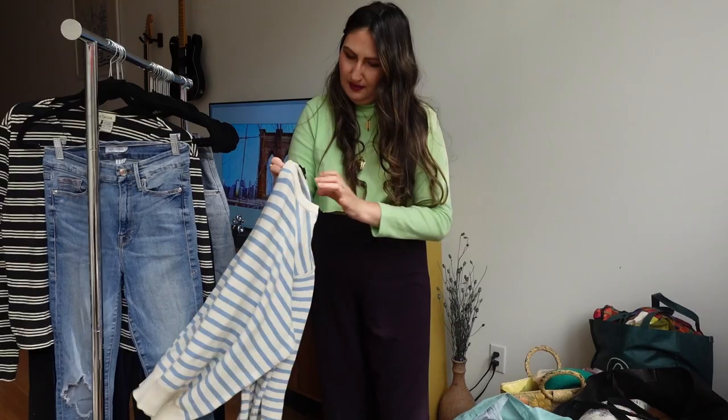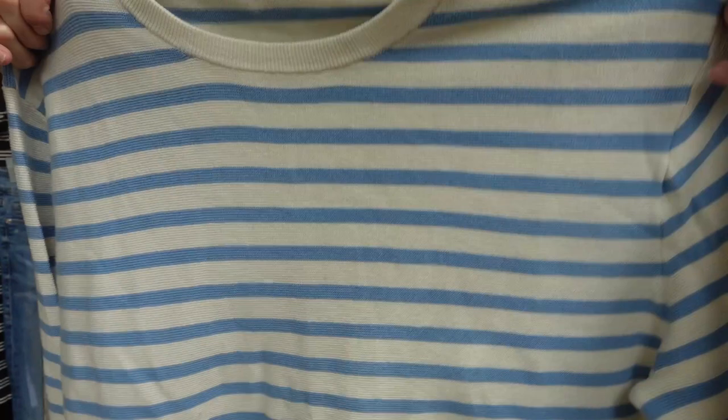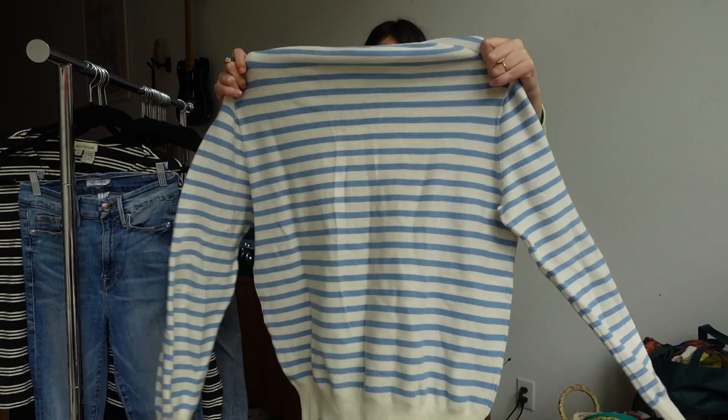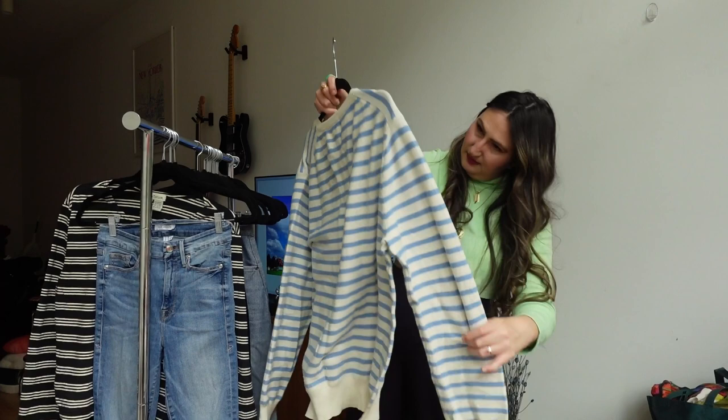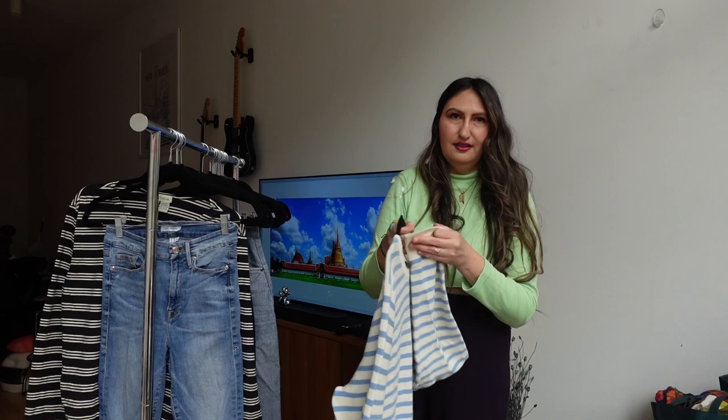This is men's J.Crew — black tag, so not factory, this is the real store. I feel like it's really cute. I don't know if it's going to make it to resell, but I feel like I would wear this and my fiancé would wear this. It's like a summer sweater, super cute. I checked the wrists because that's where I get all my stains, and I didn't see any flaws.